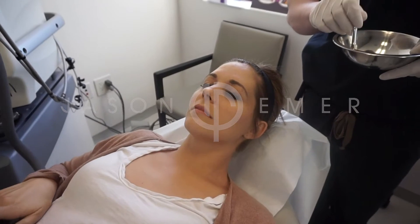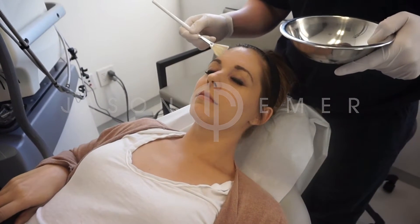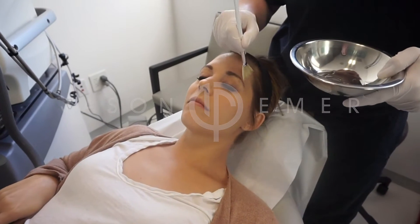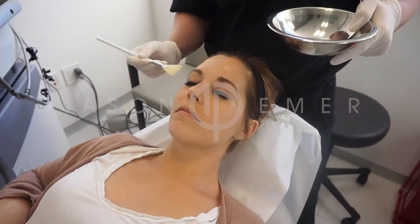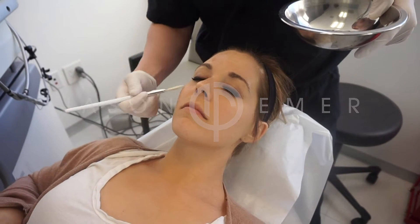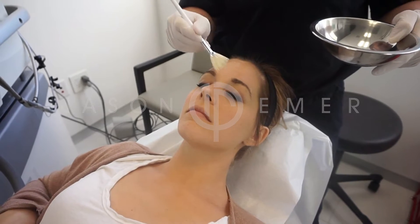Now doing a chemical peel for melasma. Most people that have melasma are very much influenced by inflammation, hormones, and sun. So peels are typically not the first line treatment unless they're very light or a mixture of different acids that can be used to slightly or lightly exfoliate the skin.